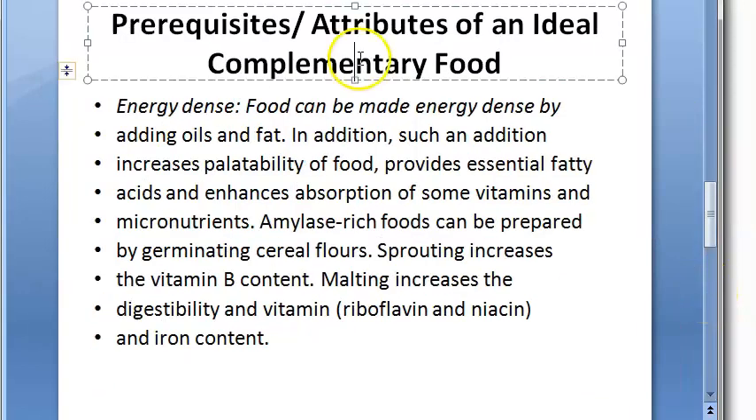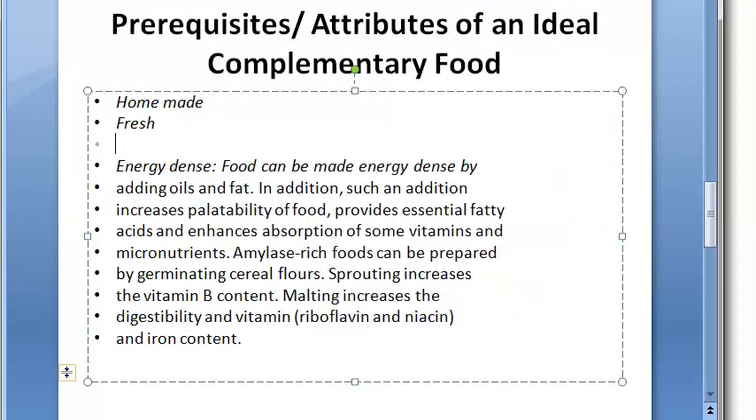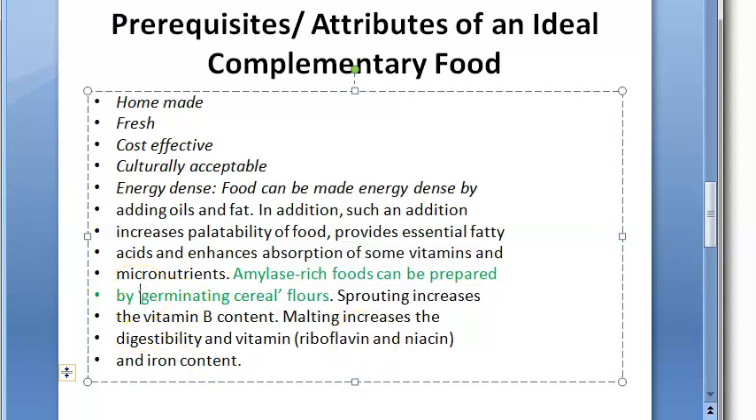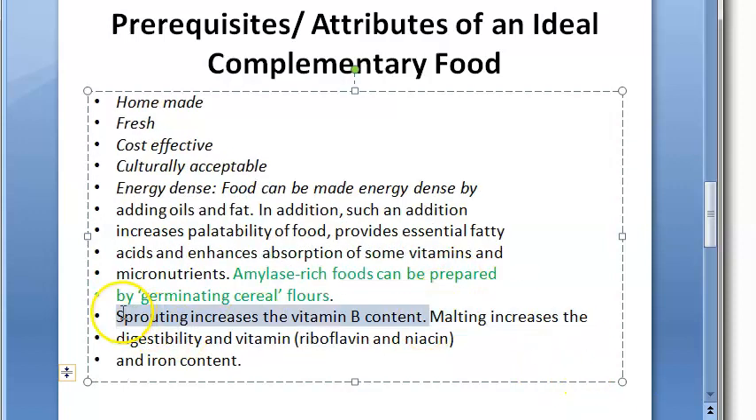Prerequisites for ideal complementary food include: homemade, fresh, cost-effective, culturally acceptable, and energy-dense — under which we talk about amylase-rich foods, prepared by germinating cereal flour. You germinate the cereal and then make the flour. Sprouting increases the vitamin B content.